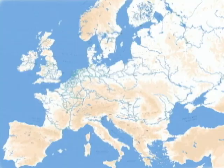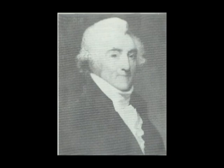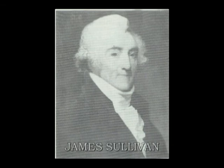In Europe, the same need had been met with networks of canals, and the technology had become quite advanced. In Boston, many canal proposals were floated, most of them totally unreasonable. One scheme, however, caught the attention of an enterprising lawyer, James Sullivan, who was later to become the governor of the Commonwealth, and for whom Sullivan Square is named.